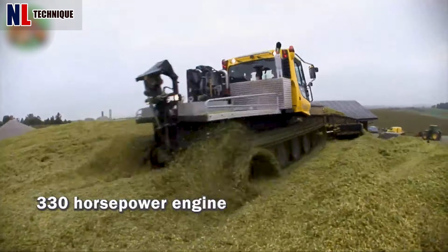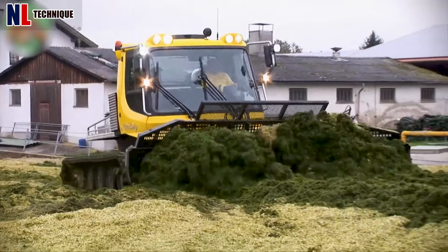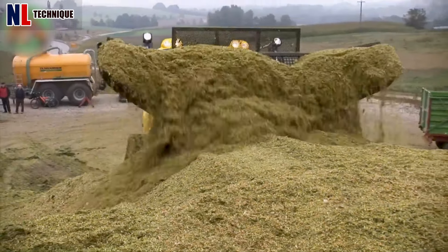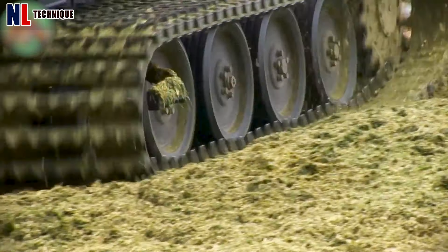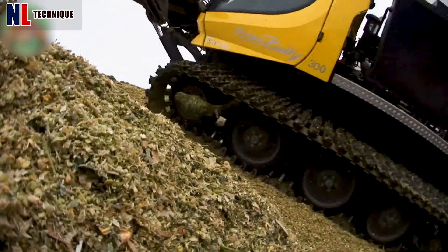Equipped with a 330-horsepower engine, the Piston Bully 300 GreenTec provides ample power for pushing large quantities of silage material. This is a powerful, maneuverable, and versatile machine well-suited for silage pushing and other demanding agricultural tasks.